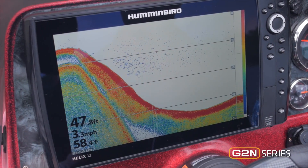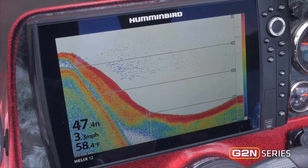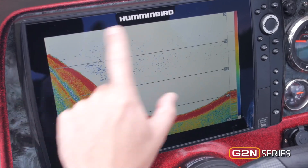The Helix Gen 2 units come with Chirp Digital Sonar, and Chirp sonar does two things: it gives you a cleaner picture and also gives you target separation. If you look here, there's a school of bait fish. You see the entire school clearly on the screen, and you can see each individual bait fish. That's the power of Chirp sonar, now with the new Gen 2 units from Humminbird.